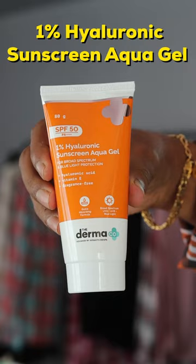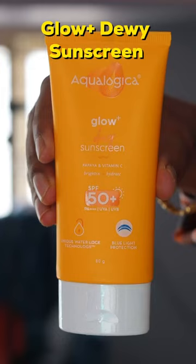Number 1: Dermogoda 1% Hyaluronic Sunscreen Aqua Gel. SPF 50, light, wet, and non-greasy. Suitable for normal skin, oily skin, and acne-prone skin.